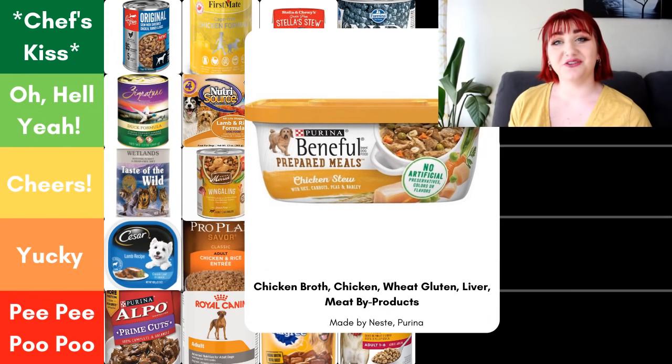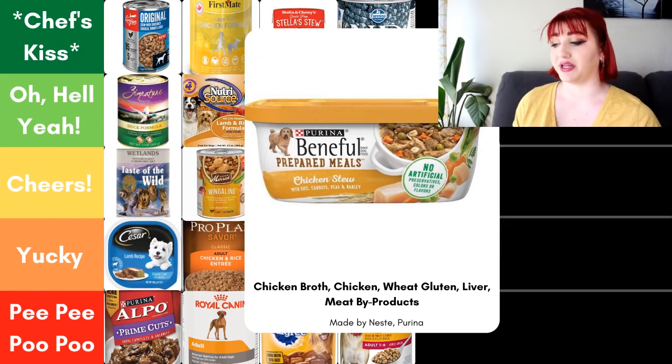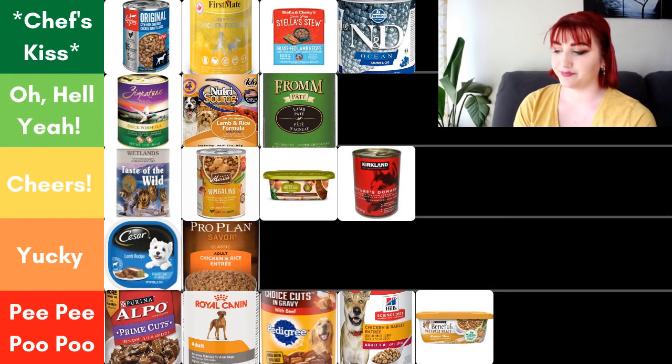Next we have Beneful, their chicken stew flavor. This also uses the with rule, so each listed ingredient must be at least 3% of the formula. First five ingredients: chicken broth, chicken, wheat gluten, liver, and meat byproducts. Again, we don't know where this liver is coming from, we don't know where this meat byproduct is coming from — those are all red flags to me. Beneful is made by Purina Nestlé — again, big company, less specific sourcing — and mostly because of the unnamed meats, it's going in Pee-Pee-Poo-Poo.